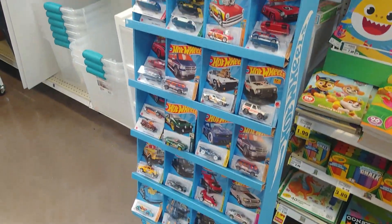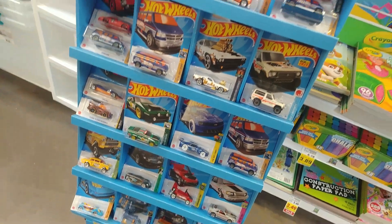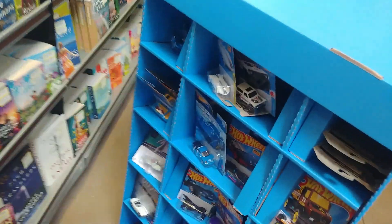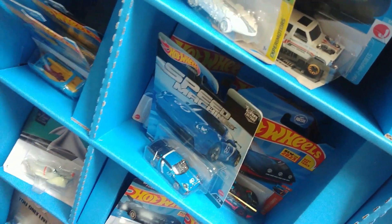Well, here I am across the way at a Kroger. This thing has been repacked like four or five times but if we go down here — yeah, this is here. Holy moly, this has Speed Machines in it! Oh wow.